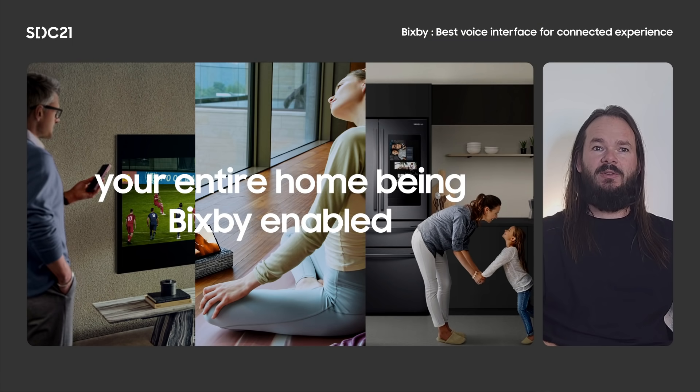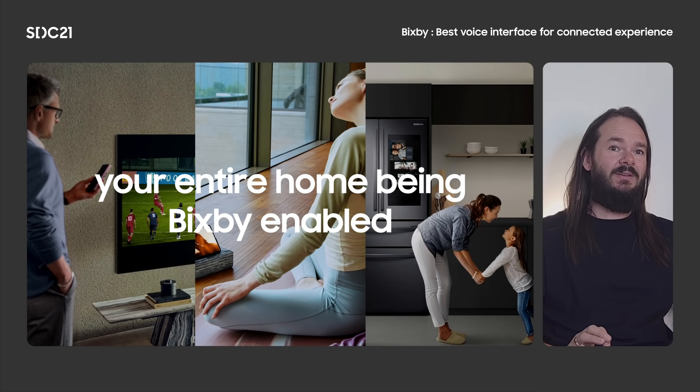Every situation is a little different, so Bixby now adapts to the user's context, leveraging each device's strengths. How information is given through buds while you're running is tailored for that situation, just as it is when you're sitting on your sofa talking to your TV. We've all had the experience of getting frustrated with technology, so Bixby understands that things might not always go smoothly. We've created progressive assistance — a way to nudge you along the right path, simplifying your decision making and creating a frictionless experience.